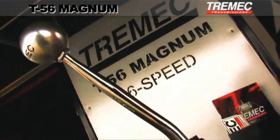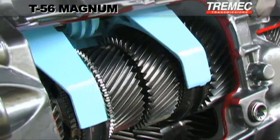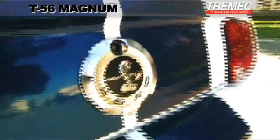the T56 Magnum benefits from the same technology found in many of today's hottest OEM supercars, including the Z06 Corvette, SRT10 Viper, Cadillac CTS-V and Shelby GT500, just to name a few.